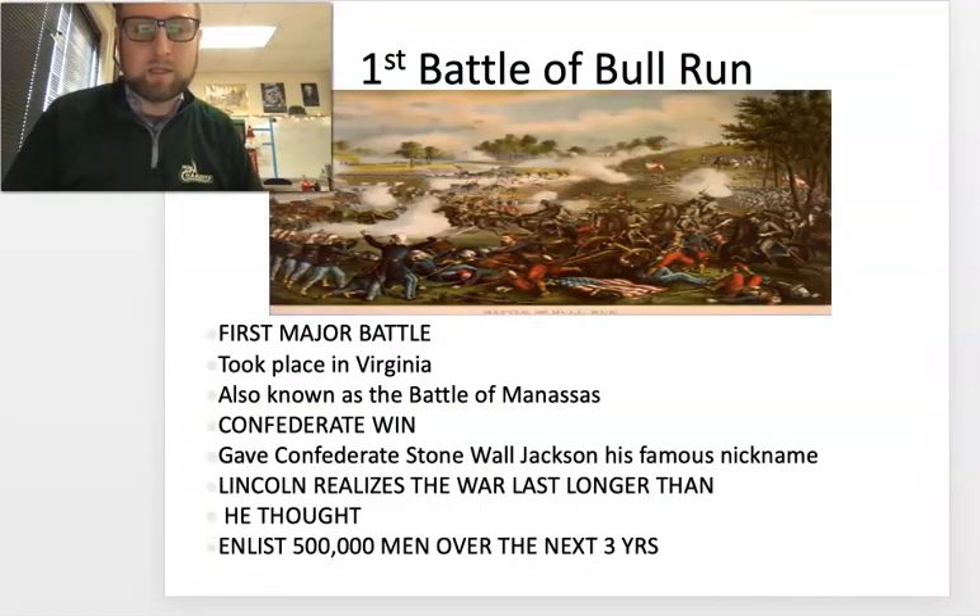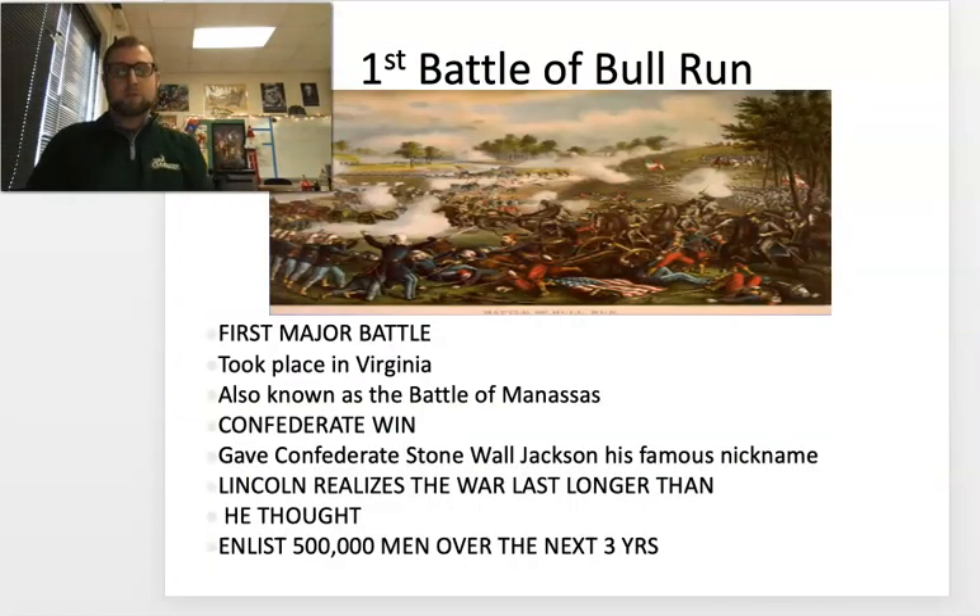Let's get into it with the Battle of Bull Run. The first major battle of the American Civil War takes place in Virginia. Virginia is going to be a hotbed for this war. It makes sense when you think about it — the Confederate capital is in Richmond, Virginia. This is also known as the Battle of Manassas. This is the place where the second most famous Confederate general behind Robert E. Lee literally makes a name for himself, and that is Stonewall Jackson.